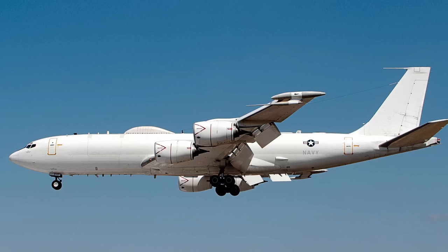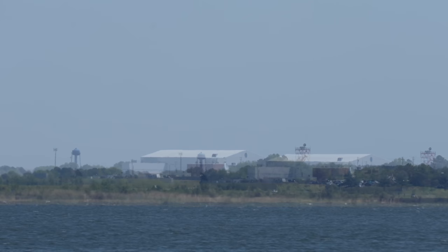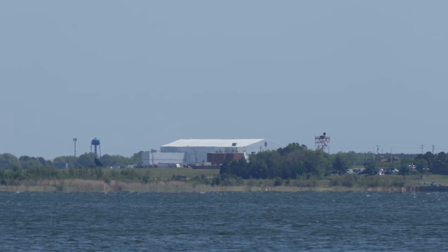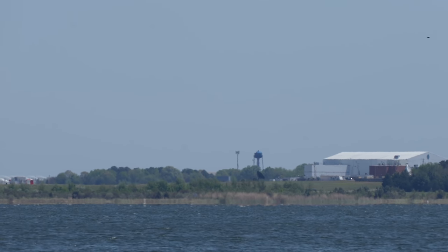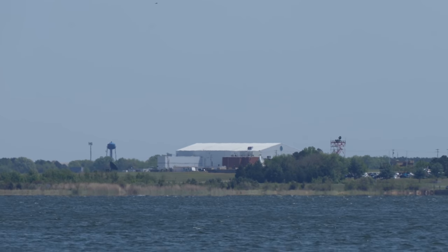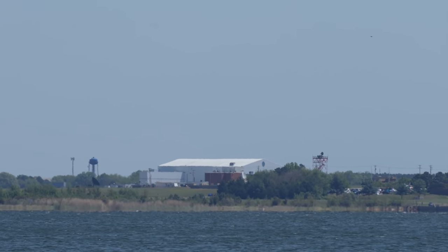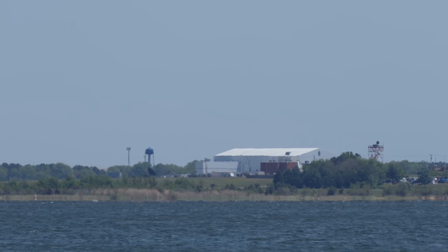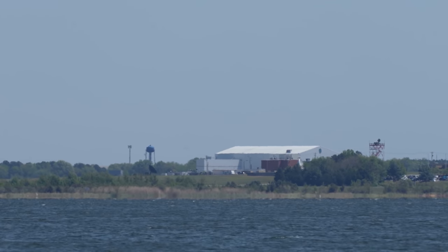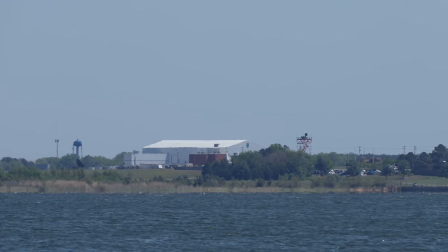Patuxent River is also the home of a doomsday plane — the TACAMO, T-A-C-A-M-O — which stands for Take Charge and Move Out. It's specially modified for launching the missiles and sending signals to the subs and other missile bases in the event of a nuclear war. The main TACAMO base is at Tinker Air Force Base in Oklahoma, but they have a forward operating base here at Patuxent River and another out in California. So we do see E-6 TACAMO flights come out of this area. We're going to go over the bridge into Lexington Park — named after the USS Lexington — to see what we can see at the base.